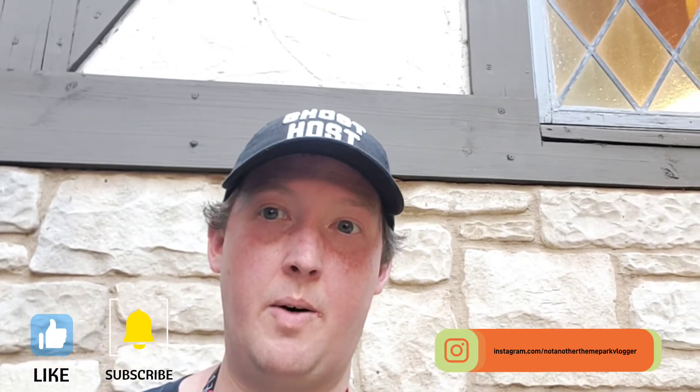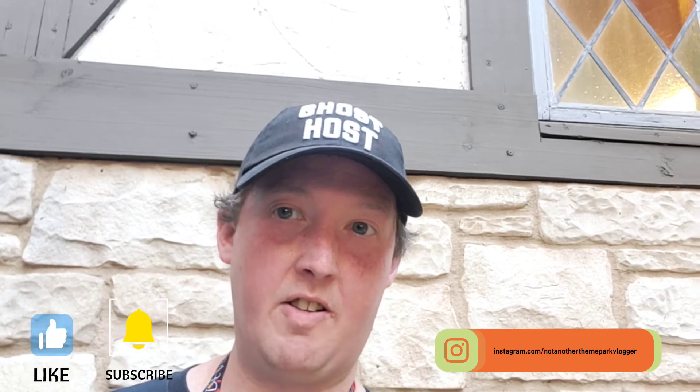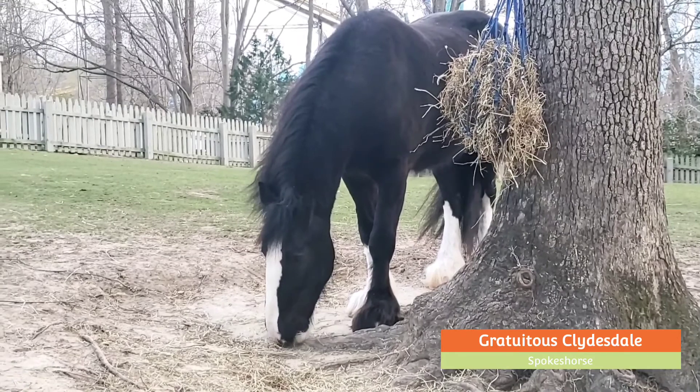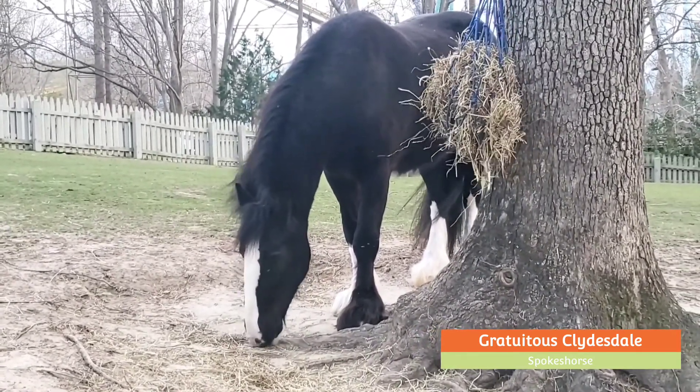If you saw anything that you liked, feel free to let us know in the comments. Also make sure to check out our Instagram page for more pictures from our visit, and if you wouldn't mind giving us a like and a subscription if you enjoyed what you saw, we would appreciate it. Thanks for watching! Click the box in front of my face for another fun video, or click my tree to subscribe to our channel so you don't miss another video.